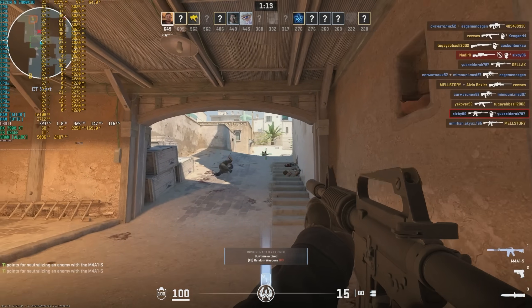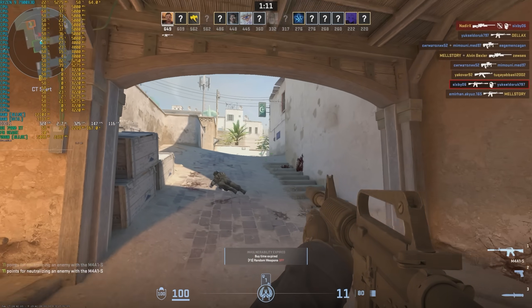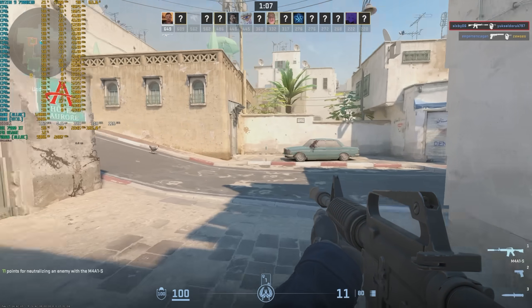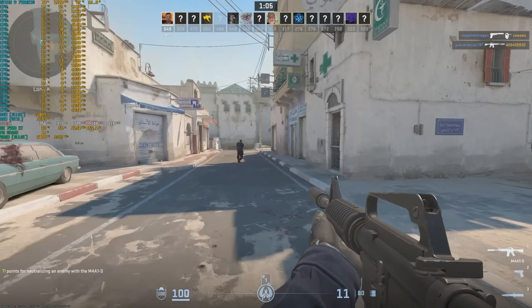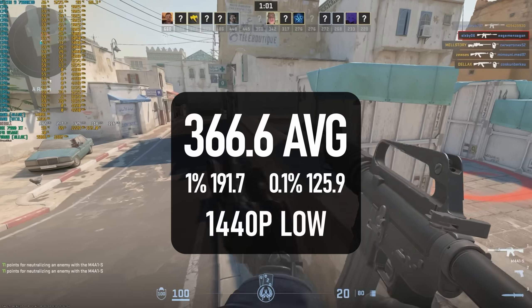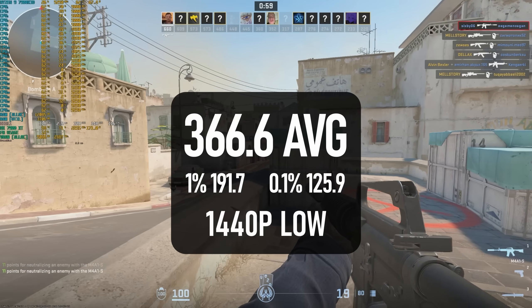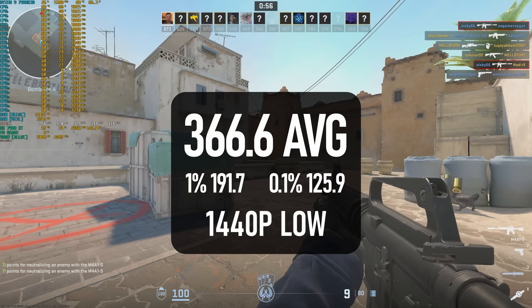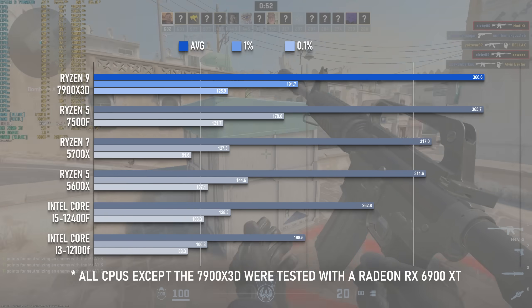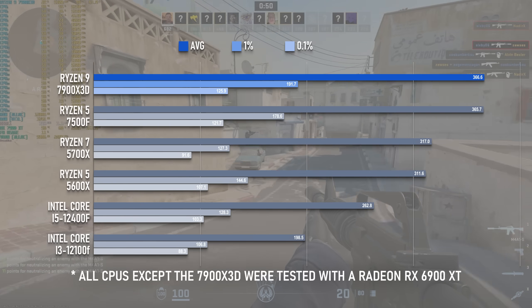Like Valorant, Counter-Strike 2 doesn't really make a case for the 7900X 3D either. The much cheaper 6-core with its more conventional cache could hit 365 FPS, while this chip only managed to equal it. It's not a bad result outside of that context, but it's not what I expected to see from the Ryzen 9 with its much-vaunted 3D vCache.